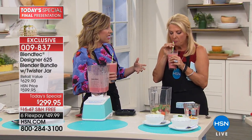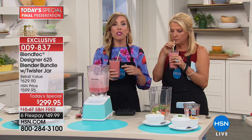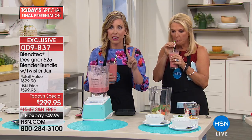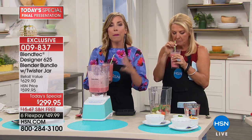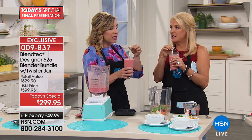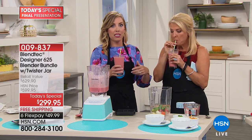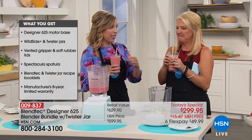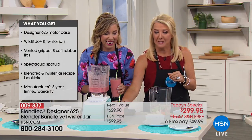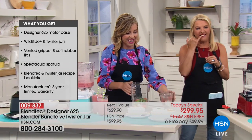You get 30 recipes, by the way, in two recipe booklets — one with your Twister Jar and one with your Blendtec blender. Did you notice I'm using teeny tiny straws? My in-laws have a cheapo blender and they are always chewing their smoothies — you hear ice crunching in their teeth, and kale that's not blended — raw kale stuck in your teeth. That's not the experience here.